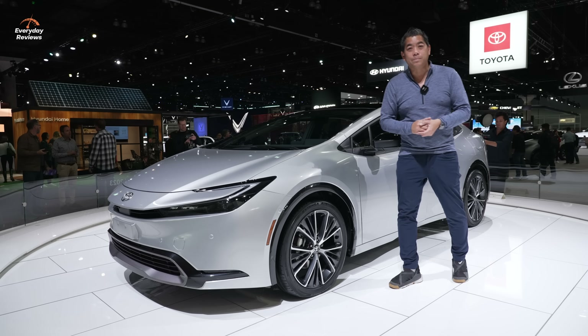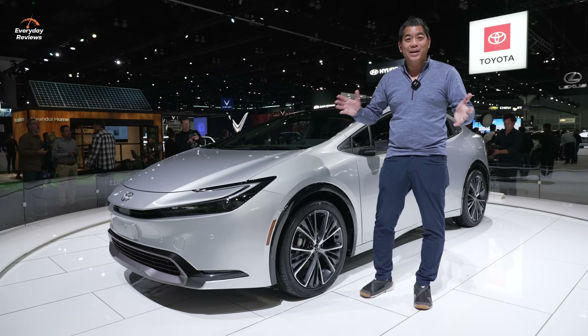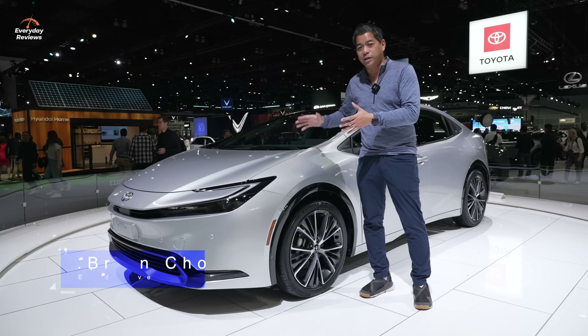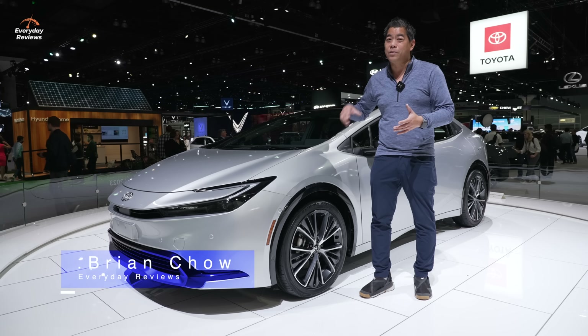When someone says hybrid, what vehicle comes to mind? The Toyota Prius, right? Well, this here is the fifth generation new Prius here at the LA Auto Show. And man, is it ever different.